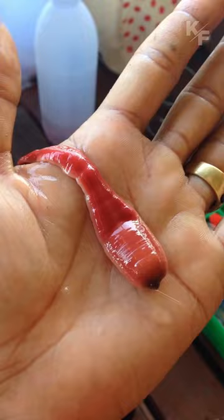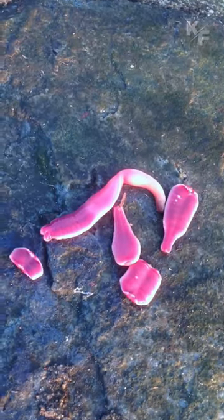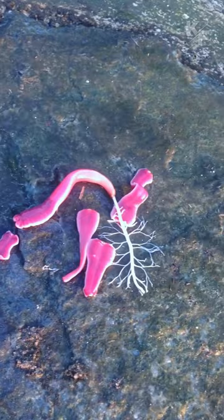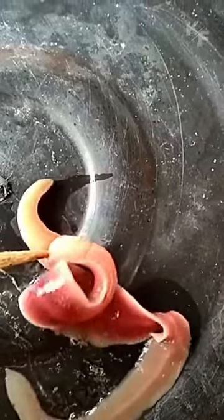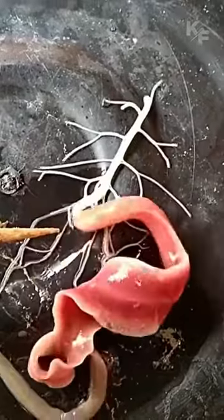Ribbon worms are known for their remarkable regenerative abilities. They can regenerate a complete individual from just a fragment of their body, which makes them intriguing subjects for studies on tissue regeneration and developmental biology.